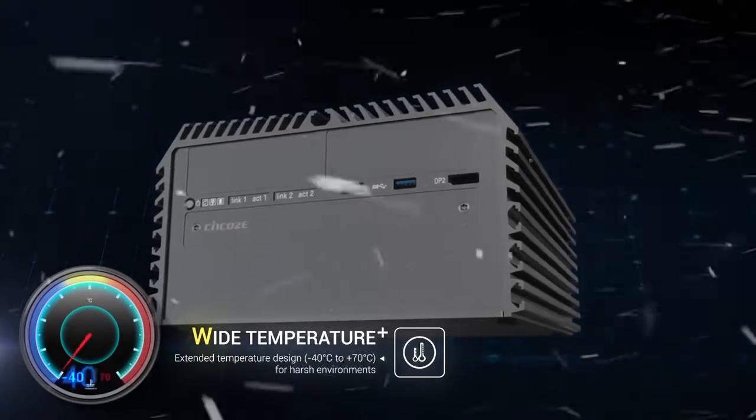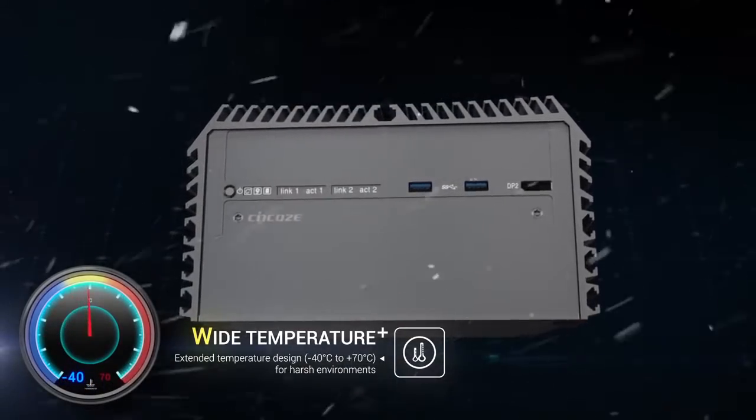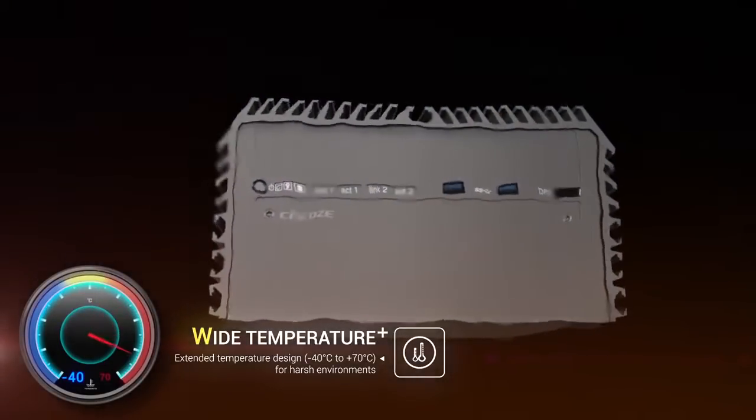For operating under harsh environments, our systems are designed to survive in an extreme temperature range without performance compensation.